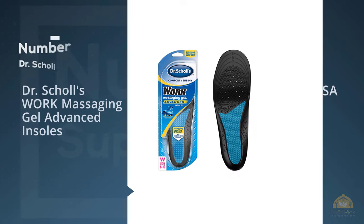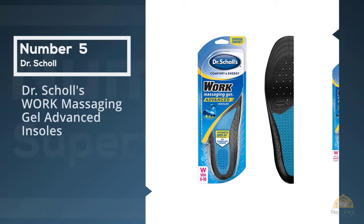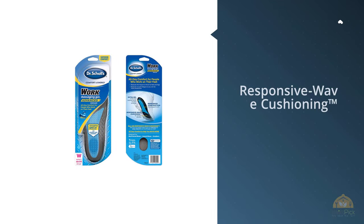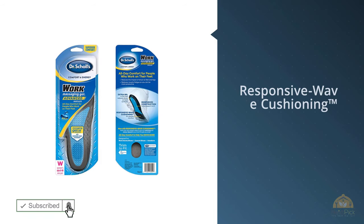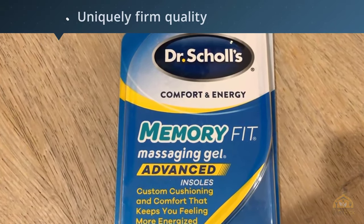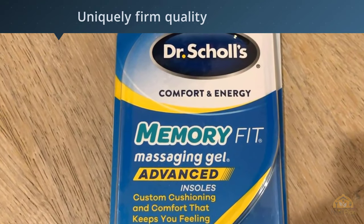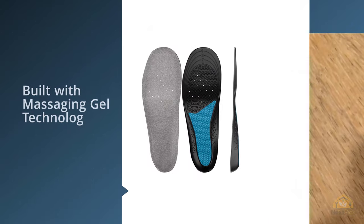Number 5. Dr. Scholl's Work Massaging Gel Advanced Insoles. Sitting in the number 2 spot of our list of best insoles is none other than the Dr. Scholl's Work Massaging Gel Advanced Insoles. These are designed for men, so ladies, you can skip this one. Not to worry, there are plenty of unisex alternatives listed below.